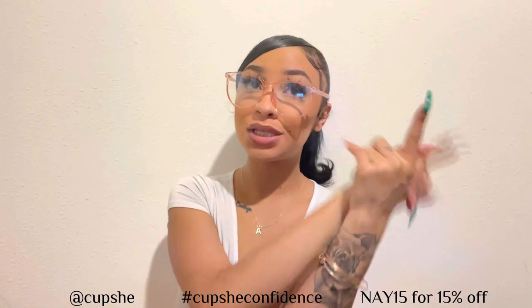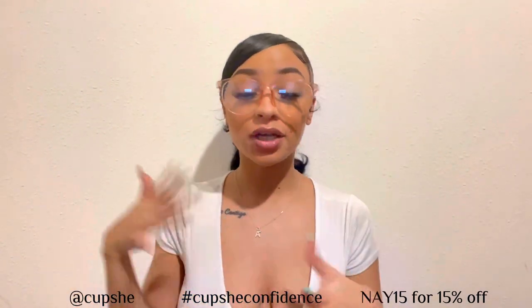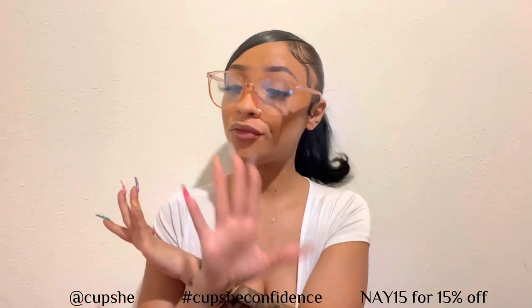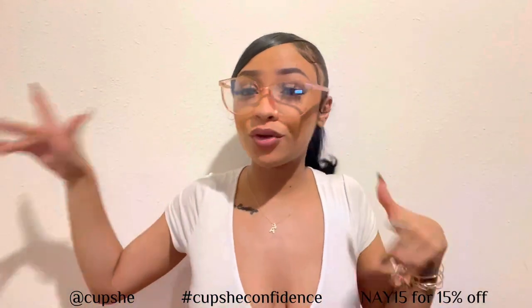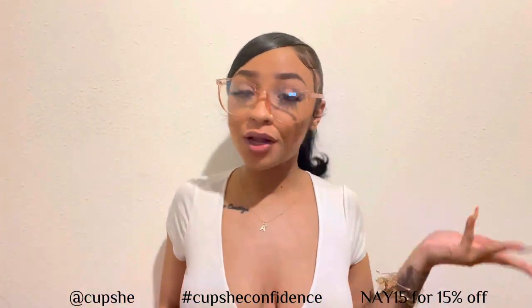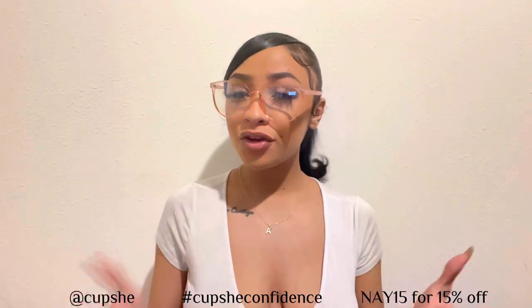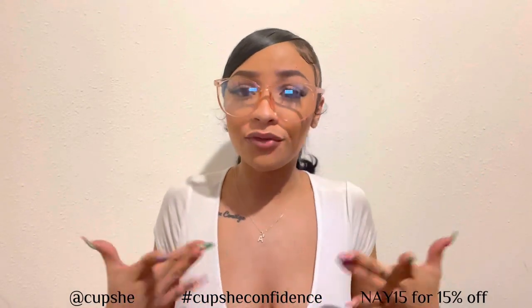I just wanted to stop in the middle of this video real quick and say thank you to Cupshe for giving me the opportunity to present to you their super cute, affordable swimwear. Summer is right around the corner, and I am expecting another baby. These bathing suits are very cute — it's giving sexy, very much mama vibes.